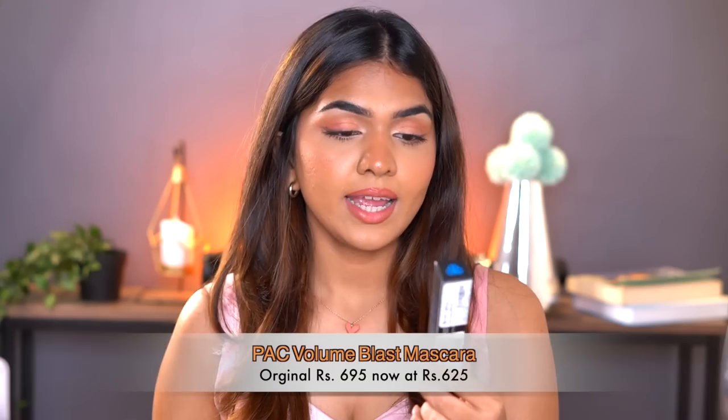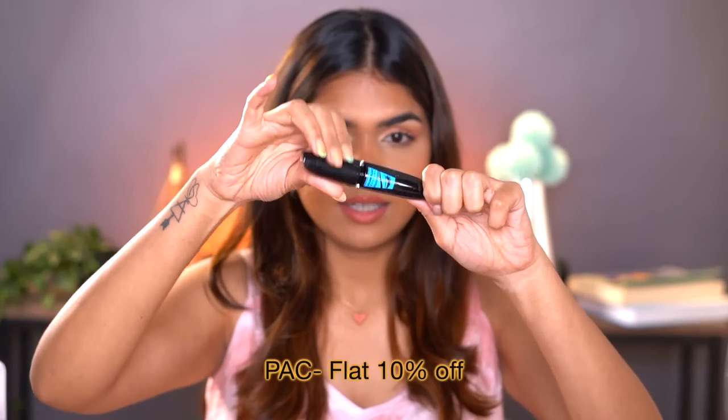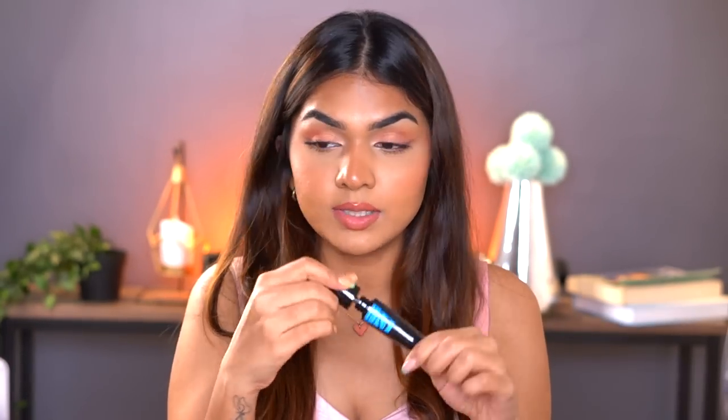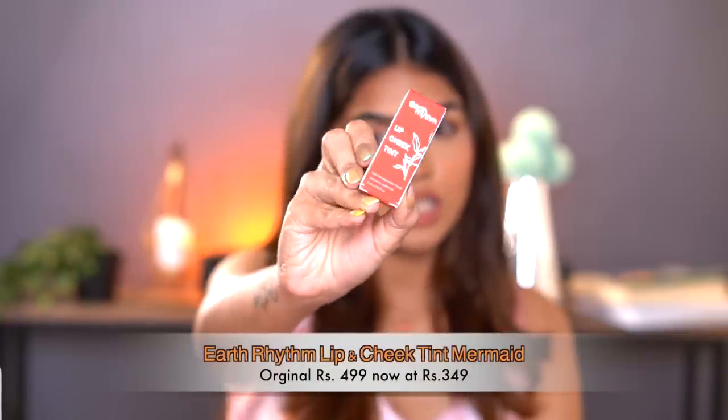The next one I have is the Pact Volume Blast mascara — let me show you the wand. That's how it looks; another new mascara for me to try. Then almost done — the next one is the Earth Rhythm Lip and Cheek tint in the shade Cherry. I have another shade already which is very pinky, and this one is a little more warm — look at that intense red-orangish color.